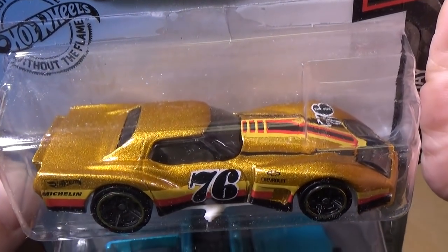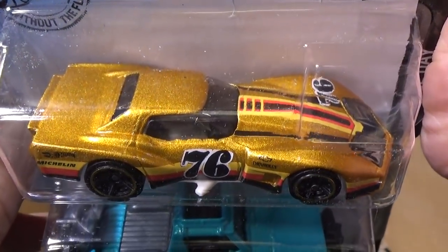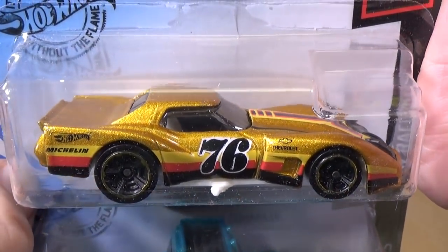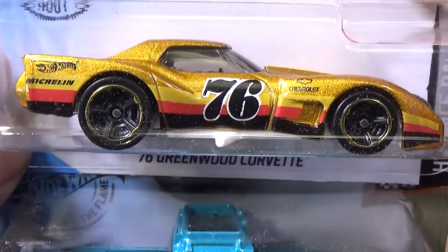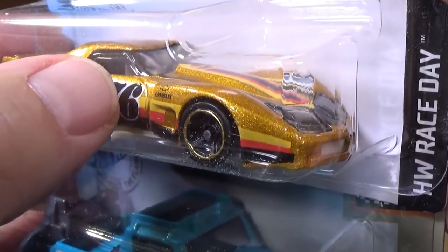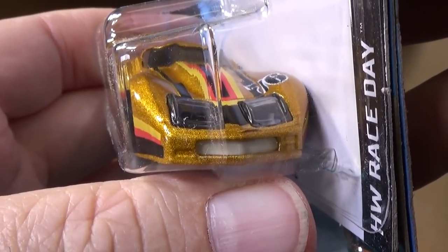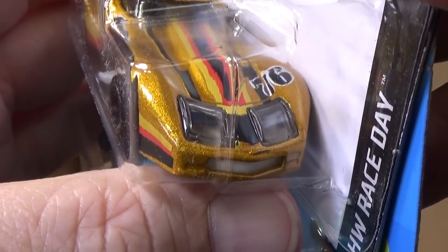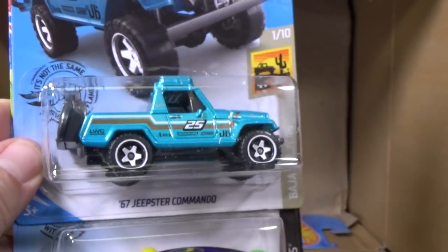'76 Greenwood Corvette — nice gold color. Almost could be a super treasure with that paint decoration. And talking about the Ford Escort RS-1600, where the window piece goes through — see, it's the headlights for this Corvette. I like when they do that; that's kind of a little something special, a little bonus. It's one of the ways they can do it.